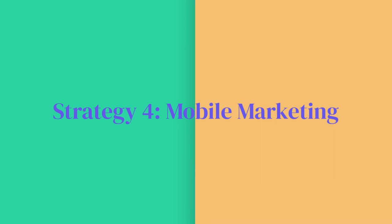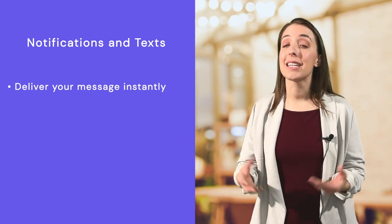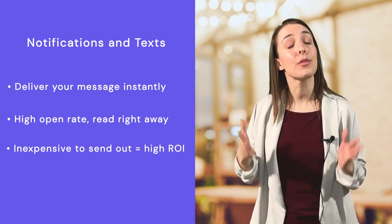Also, subscribe if you want more tips on growing your food and beverage business. On to our next strategy: mobile marketing. The two most effective types of mobile marketing are mobile notifications and text messages. This is because they deliver your message instantly, they have a high open rate and are read by your customer right away, and they cost next to nothing to send out, giving you a high return on your small investment. Mobile marketing is especially helpful if you always have new specials, need a boost in sales, want to offer a timed discount, or if you're a food truck on the move, because these messages are sent and read in real time. With mobile push notifications and text messages, there is no lag time, so your information is always current and your customers are always up to date.